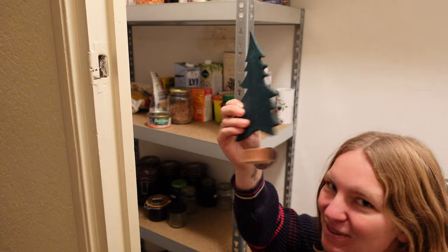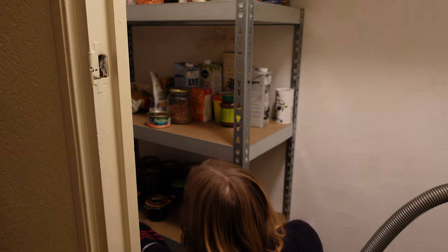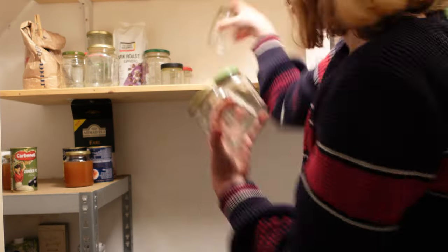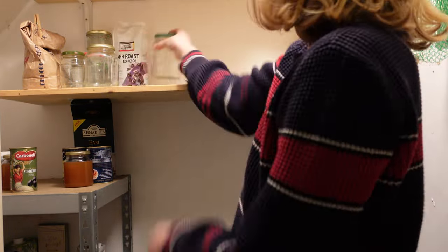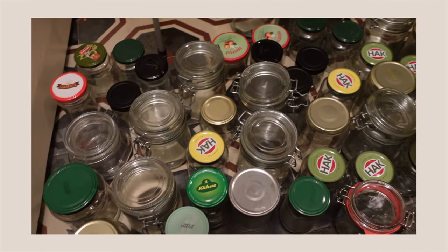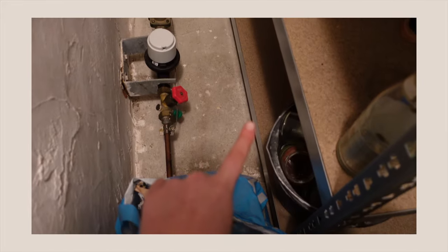What is this Christmas tree doing here? We need to get rid of that. So this is our empty jar collection and we are going to put them on the bottom shelves.